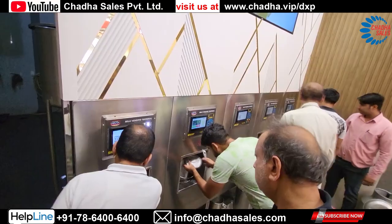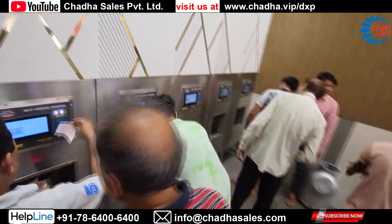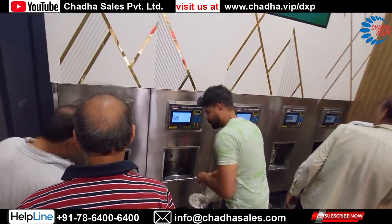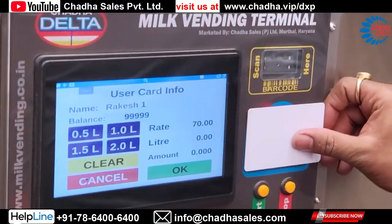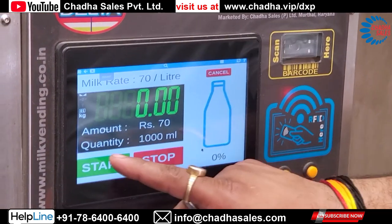This dispensing parlor consists of five dispensing stations, but these machines can be available in single and multiple configurations. These machines also dispense milk through an RFID card which has been pre-loaded with the value of the milk.